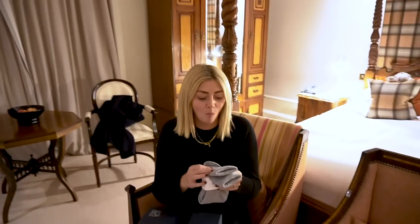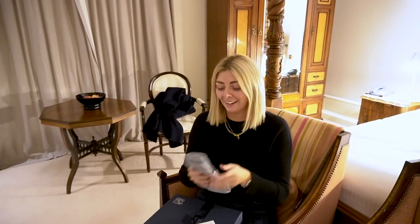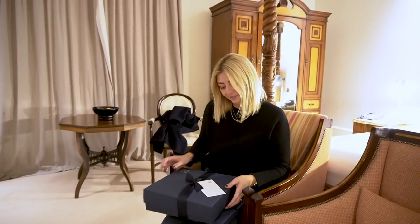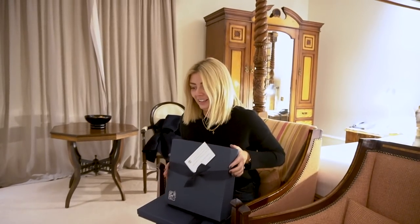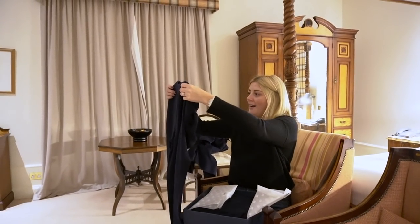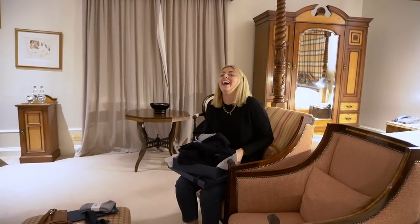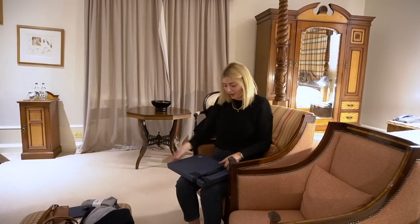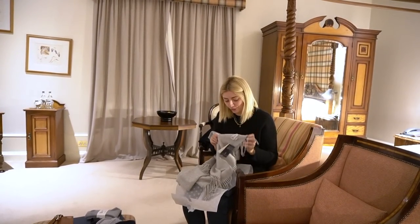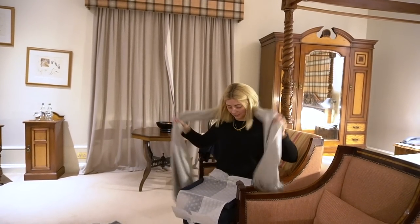Oh, we've got goodies! We've got cashmere socks — personalised, in grey — very swanky. I'm going to wear them tonight in bed. And look — jogging bottoms and a hoodie, new loungewear, very swanky. And a scarf — oh, it's so soft. 100% cashmere — very nice.